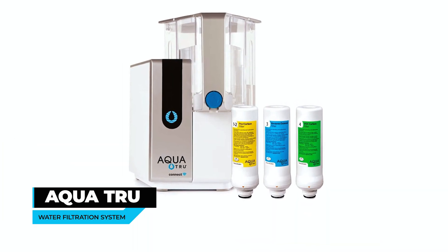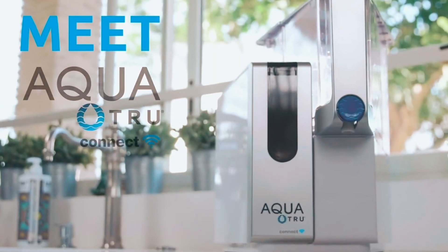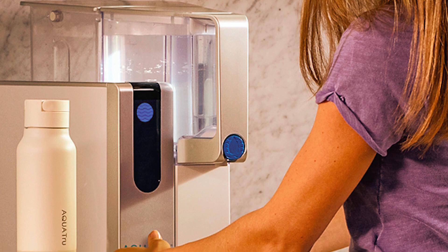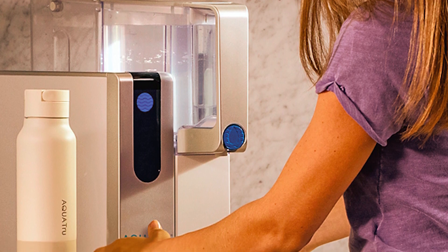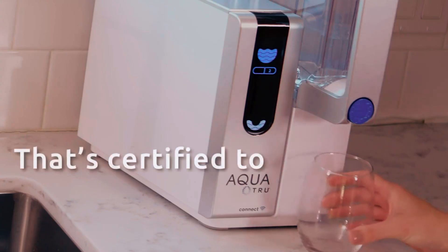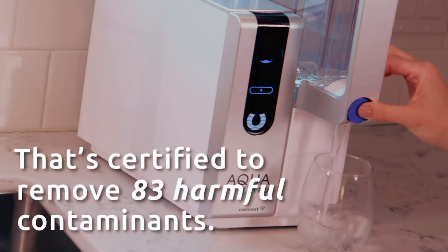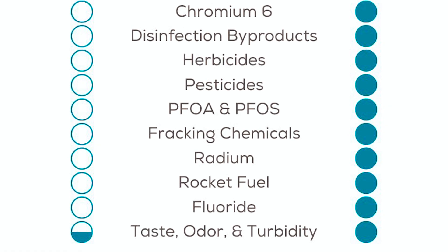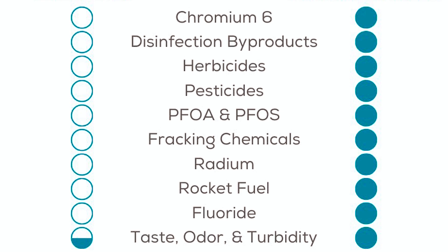AquaTrue Countertop Water Filtration System. You can now ensure the purity of your water with the AquaTrue Countertop Water Filtration System. This innovative system is easy to operate — simply fill the tap water tank, and AquaTrue quickly produces purified water. Its patented ultra-reverse osmosis technology guarantees the elimination of harmful contaminants, including lead, chromium, chlorine, fluoride, and PFAS forever chemicals, among others.